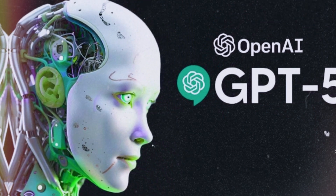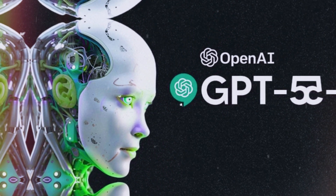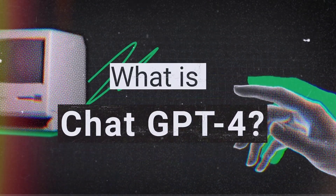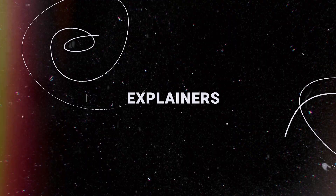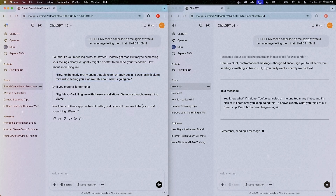Today we're diving into how to use ChatGPT 4.5, OpenAI's latest update. The goal of today's video is to show you everything GPT 4.5 can do, how to get your hands on it, and whether it's the right fit for you. GPT 4.5 is all about flowing conversations and picking up on what you mean, even if you're not super clear. Let's see how you can start using it.